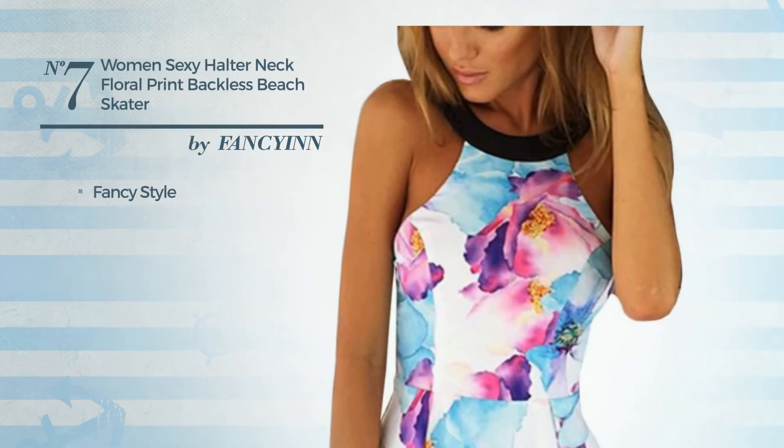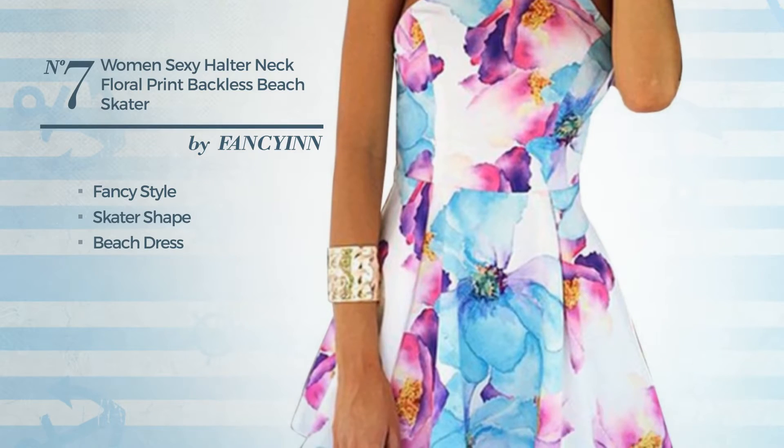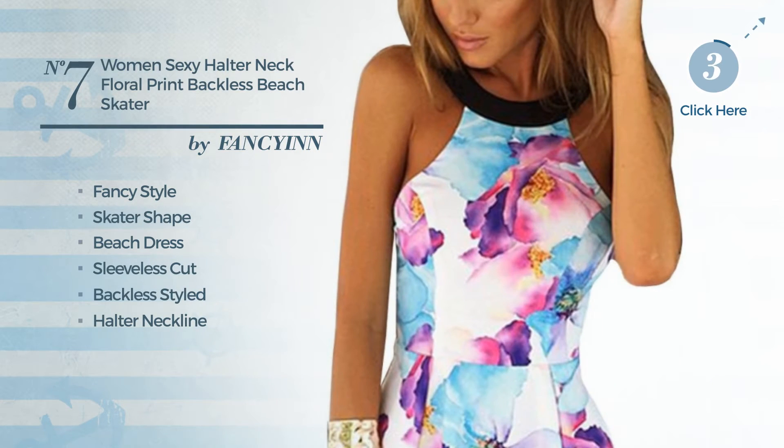Number 7: a fusion of fancy and sexy in this skater beach dress. Featuring sleeveless cut, backless styled, halter neckline, with a floral, produced with stretchable polyester. Available exclusively in this color.